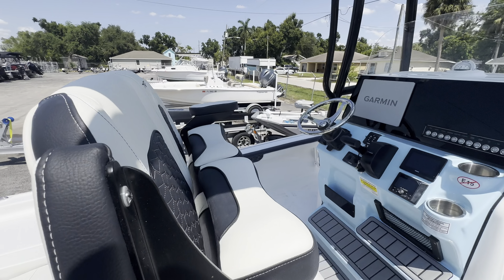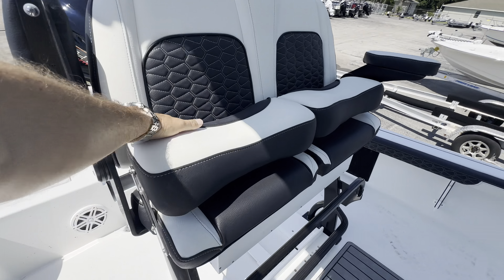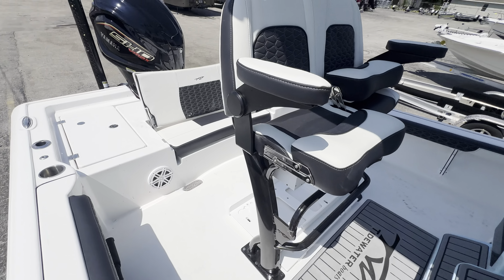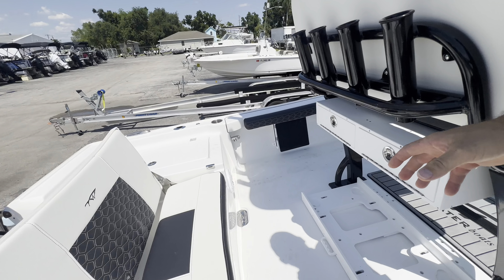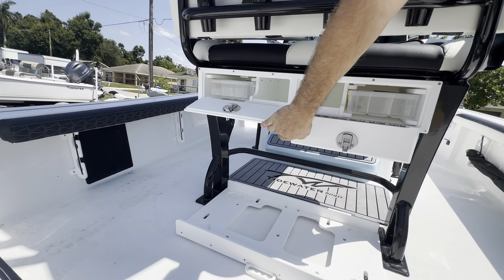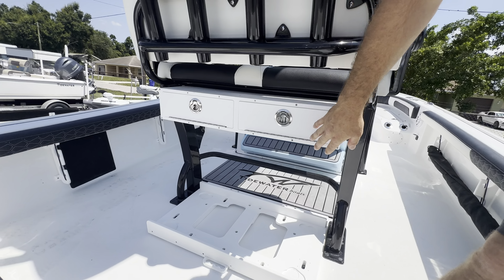This one's got the nice leaning post with folding bolsters and armrests. Everything's powder coated black. She's going to have a nice cooler right here. We've got some tackle storage underneath here as well so you can store some of your gear.